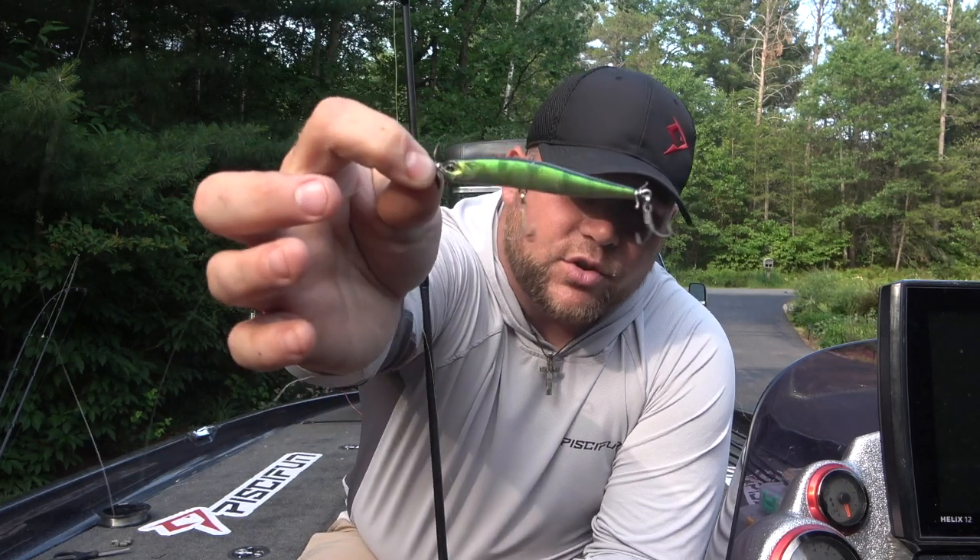Last but certainly not least on this top three walleye baits you didn't know — the spy bait. A lot of these are coming from the bass world, because normally I'm a bass guy, but I've transitioned into a lot of walleye fishing in the last few years. This one you can see is a very natural perch color, and here in the midwest, young-of-the-year perch dominate a lot of bodies of water as popular forage. A lot of lakes don't have shad or a big shiner population, so those young perch become a very primary food source for walleyes — and I have found so many young perch inside walleyes when I open their stomachs.